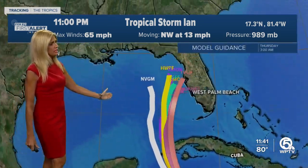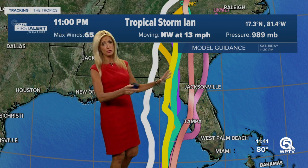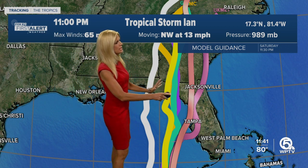Right now, max winds are at 65 miles per hour, so it's almost a Category 1 hurricane. It will be becoming a Category 1 hurricane by tomorrow, and it is moving to the northwest at 13 miles per hour, starting to make that northwest turn. Eventually it will go more north. Here are the latest spaghetti plots on Ian — you can see some of those tracks have shifted a little bit to the east from where we were 24 hours ago.